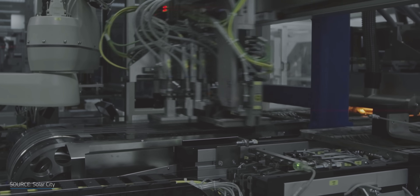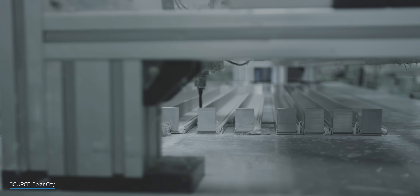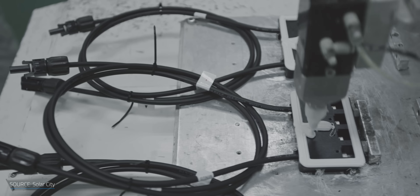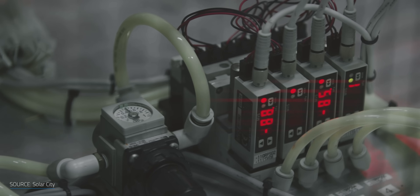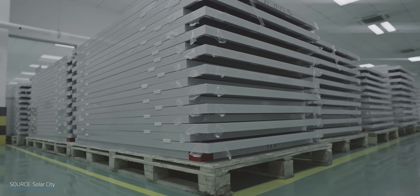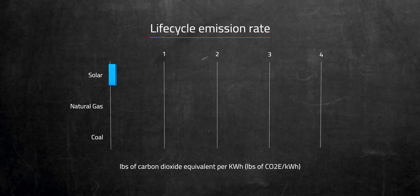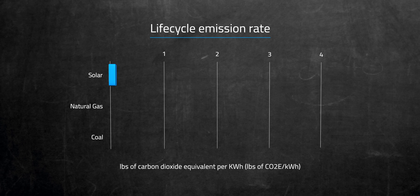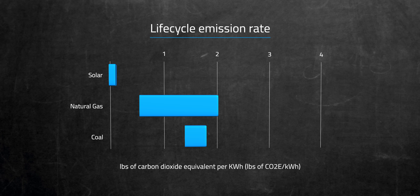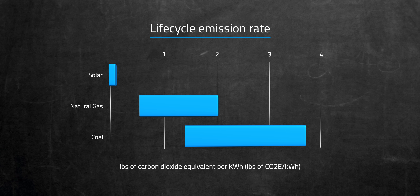For instance, silicon tetrachloride, which is used in some manufacturing processes, has a byproduct that can be used to create more polysilicon and more panels. Besides saving money, the biggest motivator for solar panels is the reduced impact on the environment, in the form of less carbon dioxide equivalents released into the atmosphere. The manufacturing process is where the bulk of solar's impact is on the environment, with between 0.07 and 0.18 pounds of carbon dioxide equivalent per kilowatt hour. For a point of comparison, the life cycle emissions rate for natural gas is 0.6 to 2 pounds, and coal is between 1.4 and 3.6 pounds.